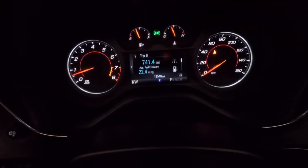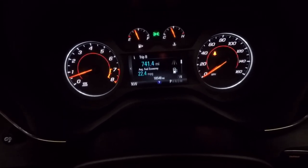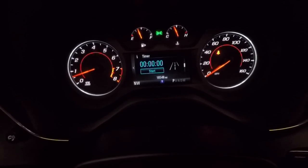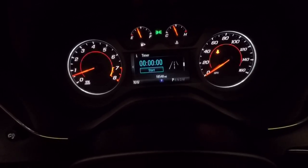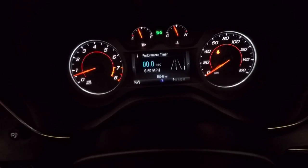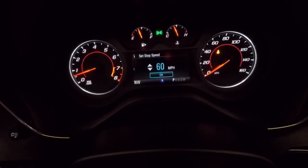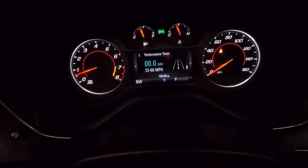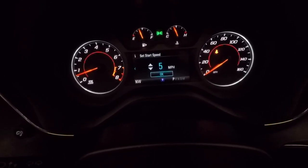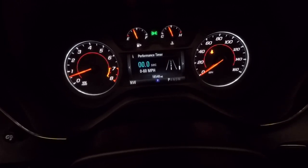The next cool feature is this display screen in the middle. Using the buttons on the steering wheel, you can scroll through: digital speedometer, fuel economy, fuel information, oil life, tire pressure, average speed, and a timer — I've seen that in the Chevy Cruze and other cars. Going further: battery voltage, coolant temperature, oil temperature, oil pressure. Then there's a performance timer — I've never seen this before. You can set a start speed and a stop speed, so you can time something like 0 to 60 or 50 to 100, whatever you want.